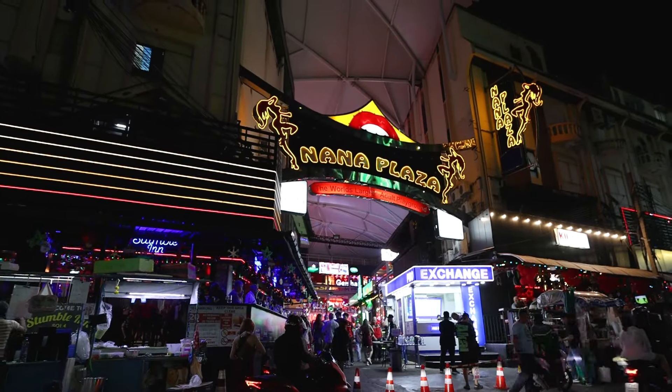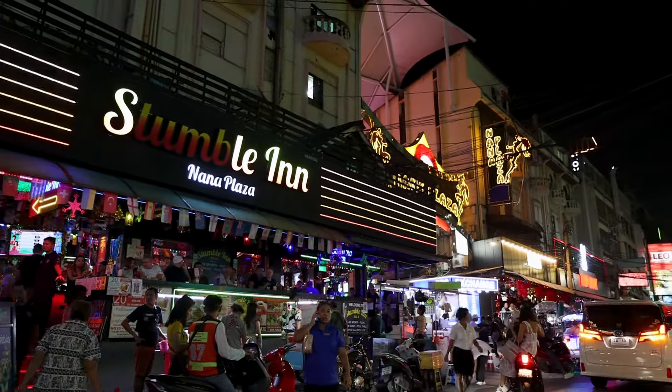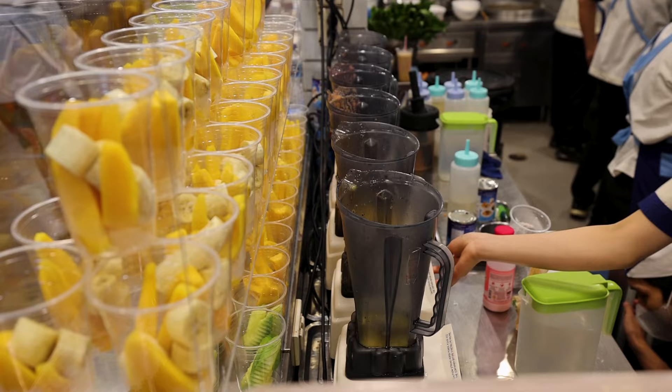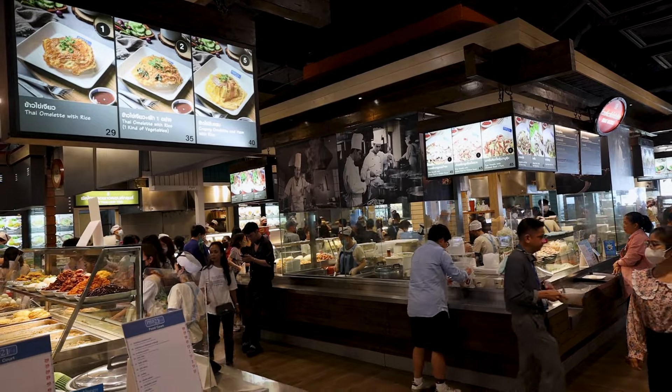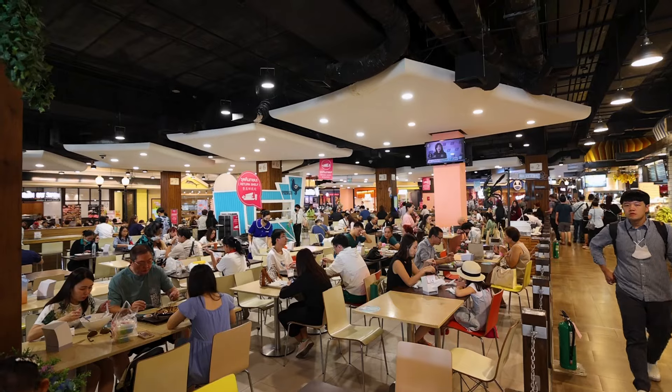Near the Nana stop is the infamous Nana Plaza — lights, go-go bars, beers, music, everything you want to pass the evening. This is one of my favorite things in Terminal 21: it's Pier 21, the food court, and it's super inexpensive. I don't know how they keep the prices so low — several times throughout my stay in Bangkok I'll come to Pier 21 to have lunch.